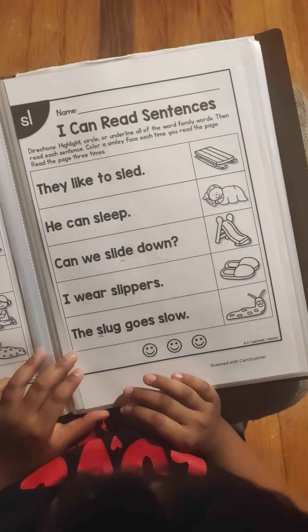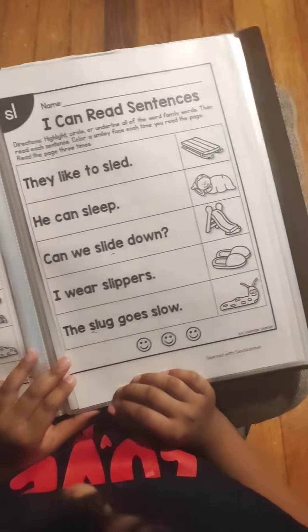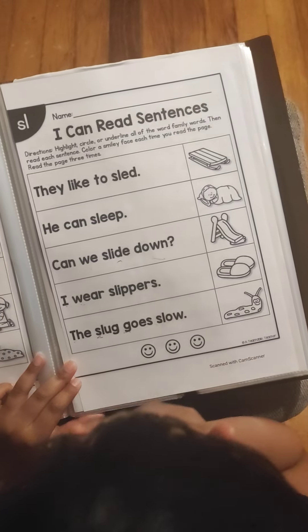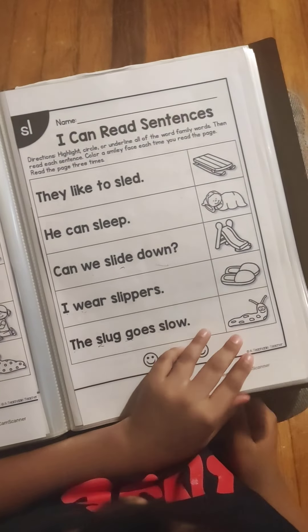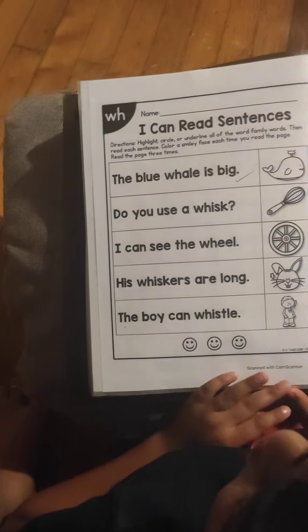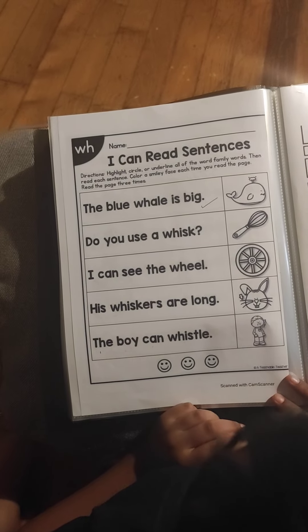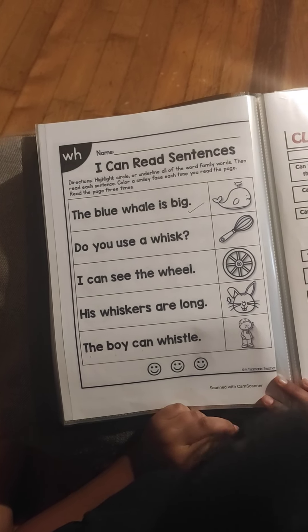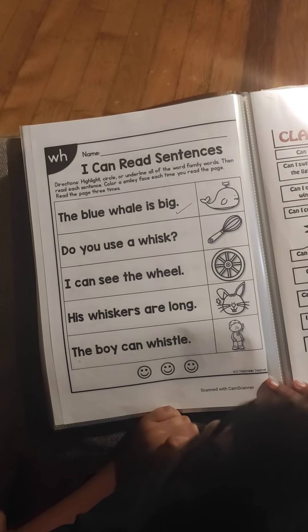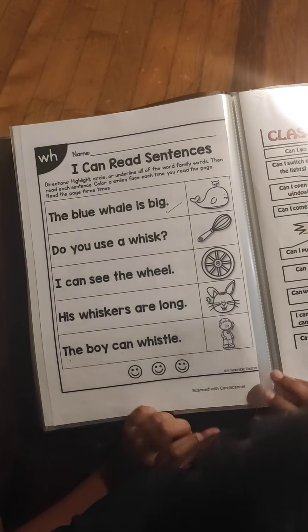They like to slap. We can't sleep. Can we slap him down? The slug goes slow. The blue whale is big. Do you use a whisk? I can't see the weave. His whiskers are long. The boy can be chill.